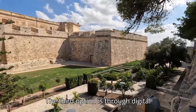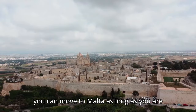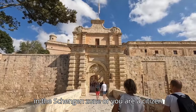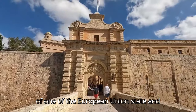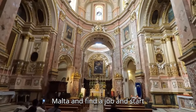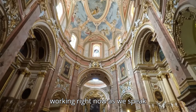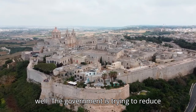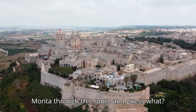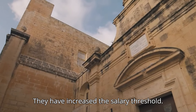The third option is through the digital nomad route. With this visa, you can move to Malta as long as you are in the Schengen zone or you are a citizen of one of the European Union states and have a job. This allows you to enter Malta and find a job and start working. Right now, the government is trying to reduce the influx of foreigners coming into Malta through this route, and they have increased the salary threshold.